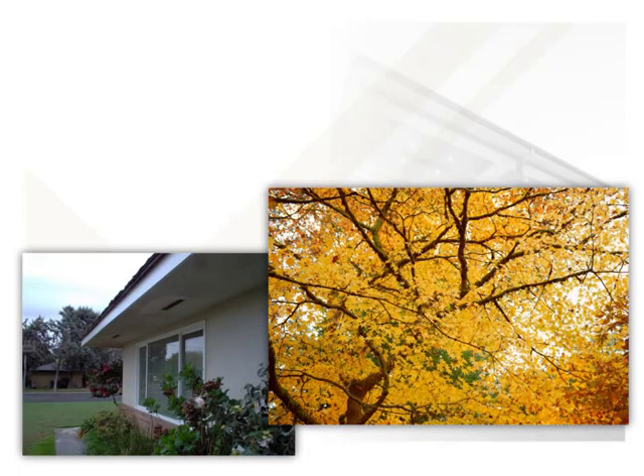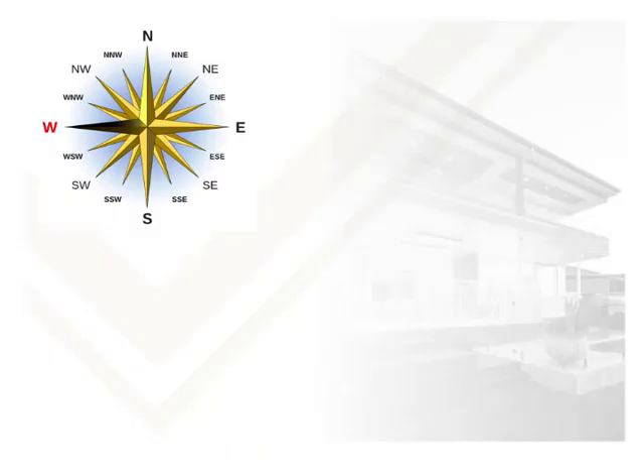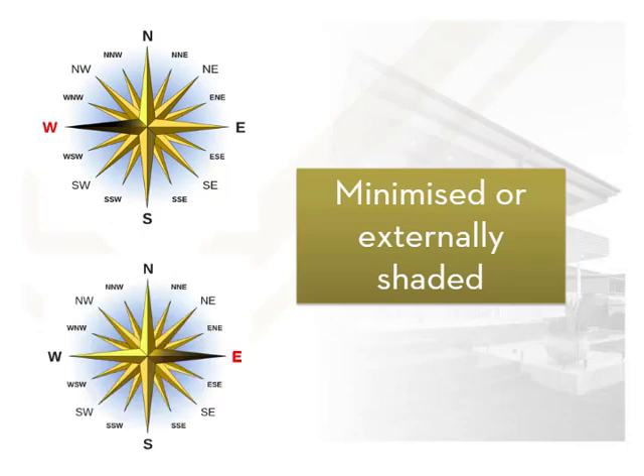This is achieved by shading using wide eaves, deciduous plantings and covered decks to prevent entry of the summer sun but allow the sun in during winter to naturally warm the interior, reducing heating and cooling needs. In most cases, west-facing windows should be minimised or externally shaded as the western sun is particularly strong. The house will also have high heat exposure for eastern as well as western windows during the hottest months, so consideration to shading or minimising window numbers in both directions is needed.